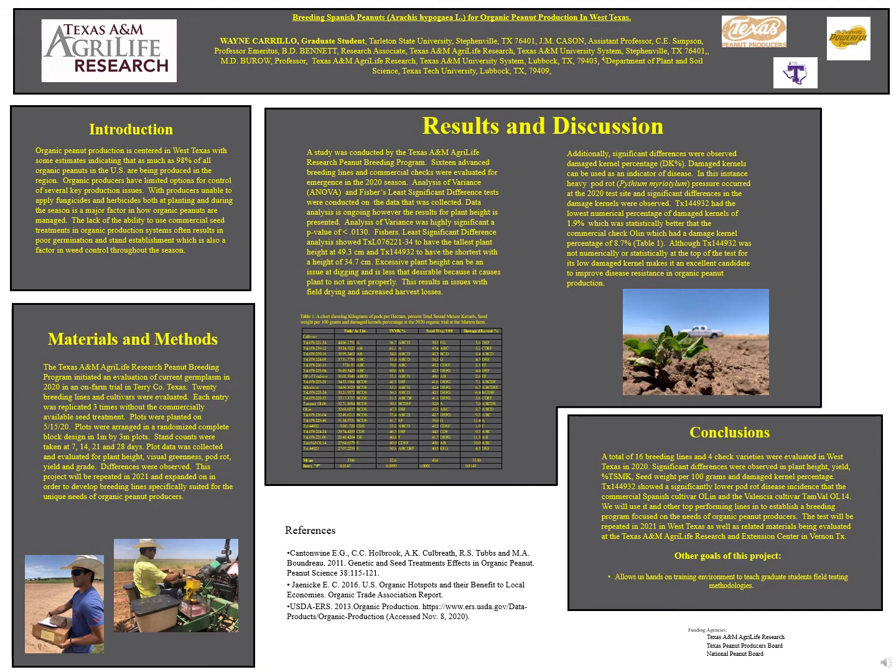Analysis of variance was highly significant with a p-value of less than 0.0130. Fisher's LSD showed cultivar 221-34 to have the tallest plant height at 49.3 centimeters, and cultivar 49-32 being the shortest with a height of 34.7 centimeters.